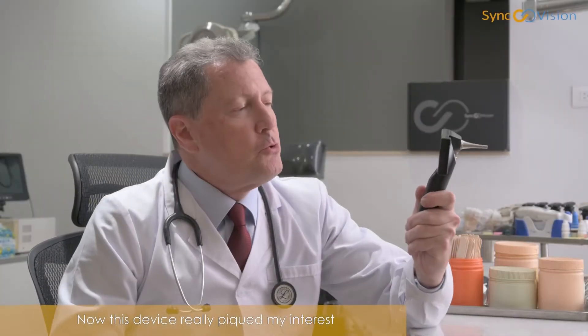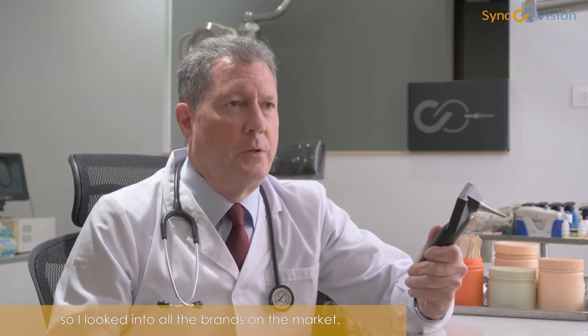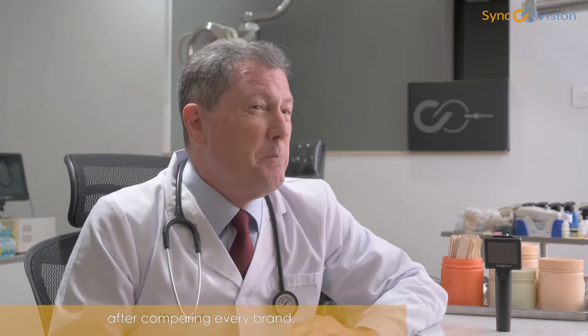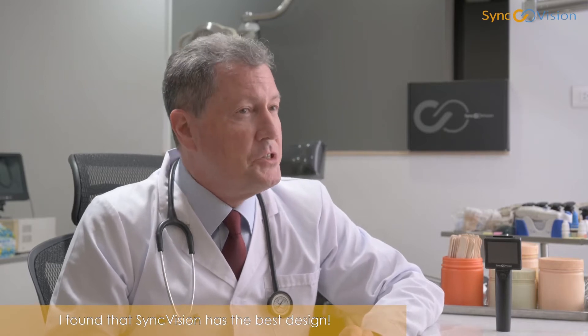This device really piqued my interest in video otoscopes in general, so I looked into all the brands on the market. However, after comparing every brand, I found that SyncVision has the best design.